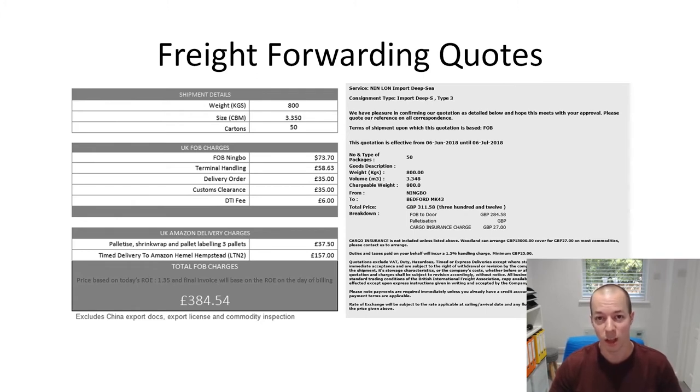I'm happy to wait on sea shipping - it just means I'll have to be more organized when placing the next order to give myself six to eight weeks for manufacturing and shipping so I don't go out of stock. There are also a couple of notes at the bottom of this quote. The exchange rate is roughly 1.35 dollars to the pound and it's set once a month for customs, so you won't have control over that. The quote also excludes China export docs, export license, and commodity inspection - your supplier should cover those as part of your FOB terms.